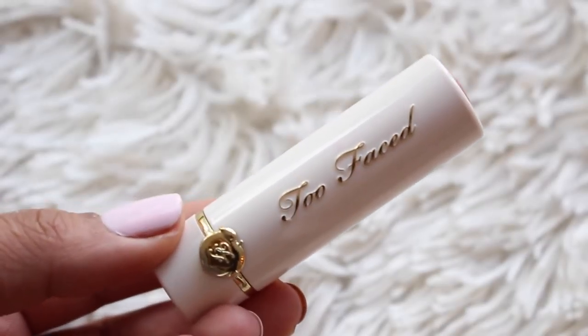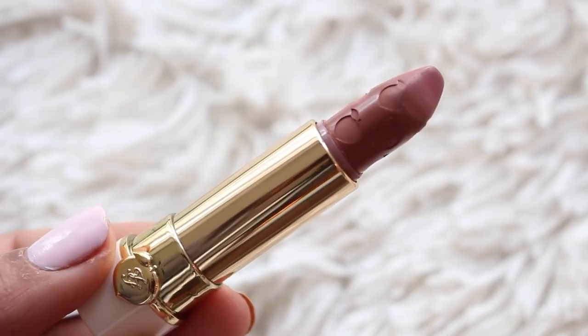We can't do a giftable video without talking about the Too Faced Peachy collection. Basically anything in that collection is super giftable and gorgeous, but the lipsticks especially are really gorgeous — the gold, the tiny peach detail, the lipstick shade on top, and the bullet itself is embossed with peaches. It's just adorable.